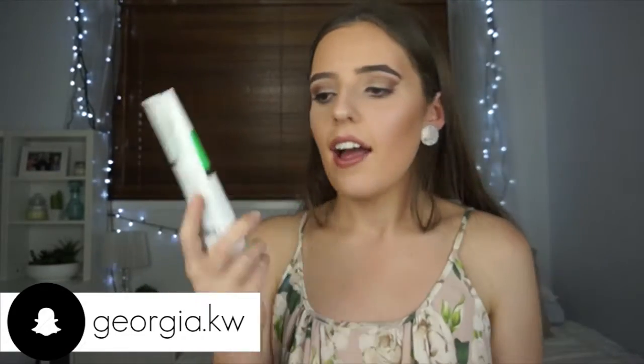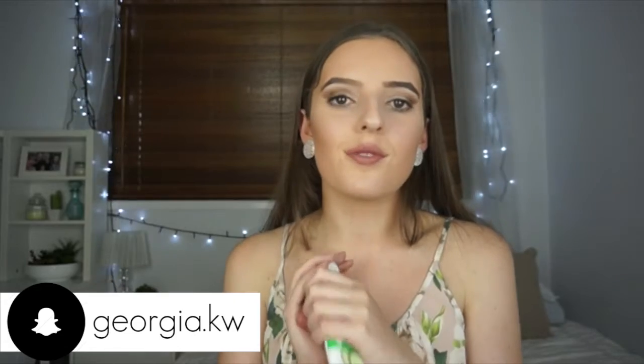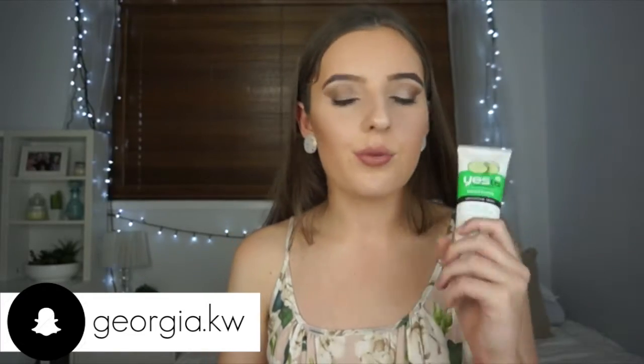So I get as much makeup off my face as I can and then I cleanse. There are two cleansers I've really been enjoying. The first one I find is really good in the morning — I tend to cleanse my skin every morning and every night. The morning one is a lot lighter than the night time one. It's the Yester Cucumbers Soothing Daily Gel Cleanser and I love this stuff. It smells so fresh and it's really refreshing and nice on your skin — just like a breath of fresh air.